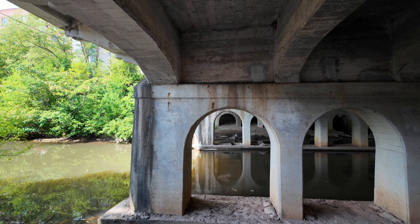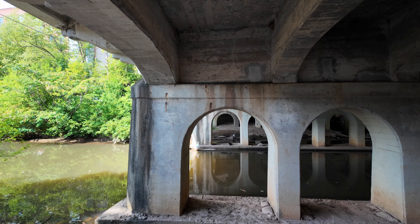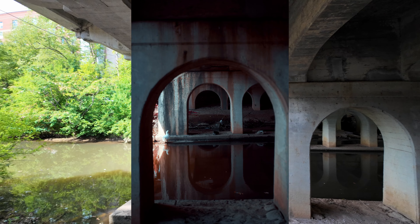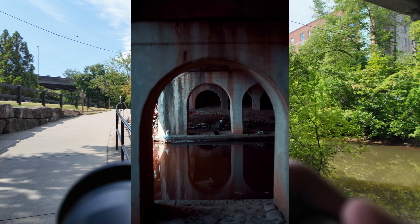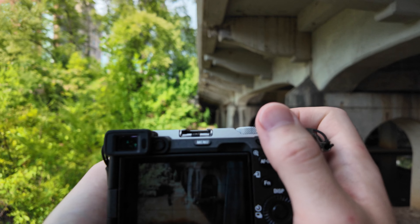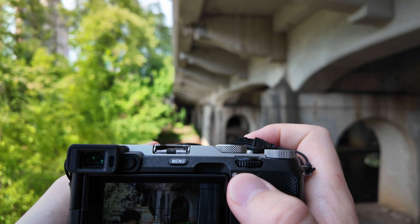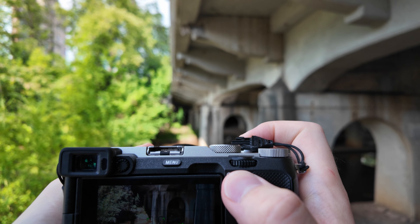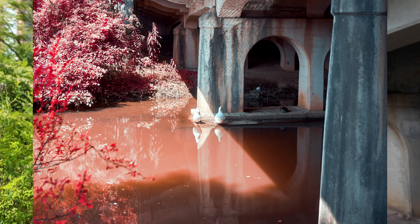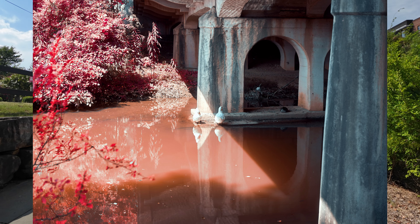I just use the RNI Aerochrome — it's a filter which gives you an approximation of what infrared film would look like. I saw some ducks, so I took a picture of them. There was some cool sunlight coming down on the left — a cool shadow contrast. I love those hard lines caused between shadow and light.